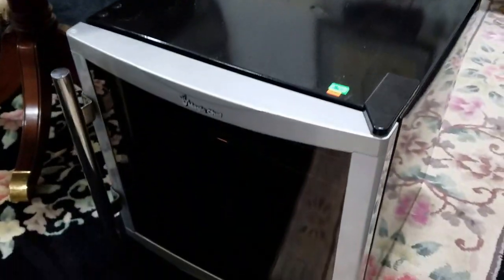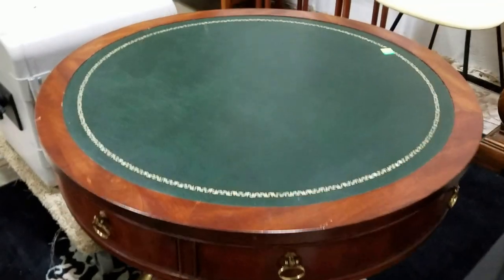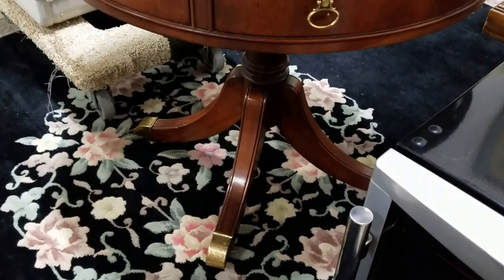Got a wine cooler here, holds approximately ten bottles. Leather top round table — it has a hidden drawer and brass cloth feet with brass casters.